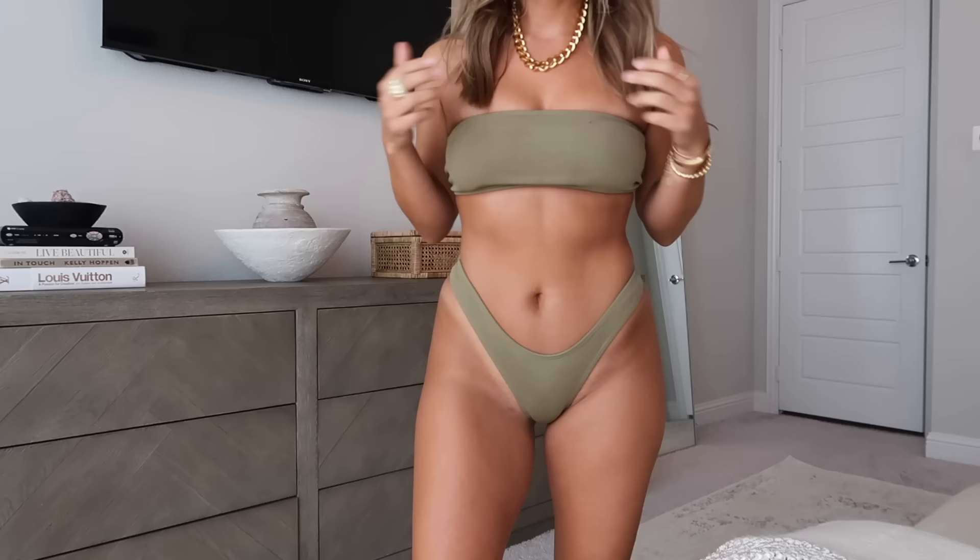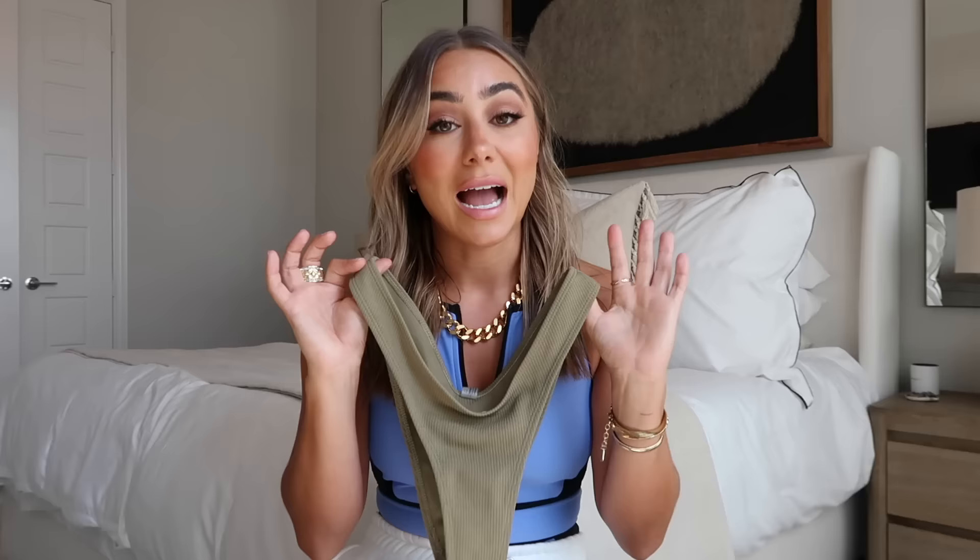I take a medium in all of Zaful's swimsuits. I'm about a size 25 in jeans and a small on top, but I have a big butt and big hips so I need mediums on the bottom. This is really cute and flattering — the material is nice, the ribbing's nice, it fits well, not funky or weird at all.